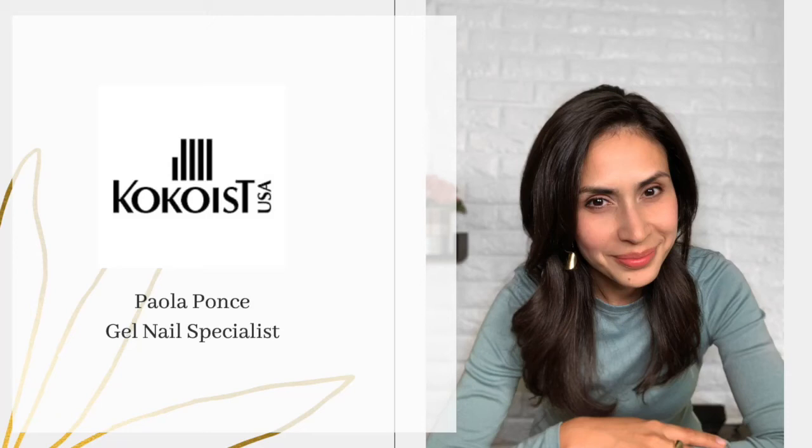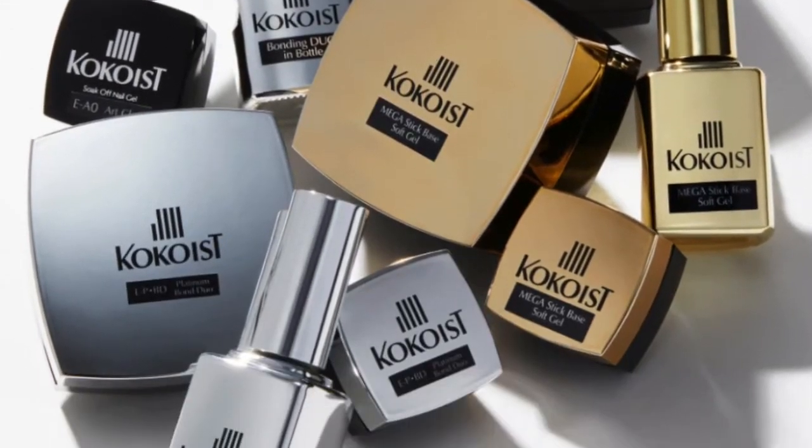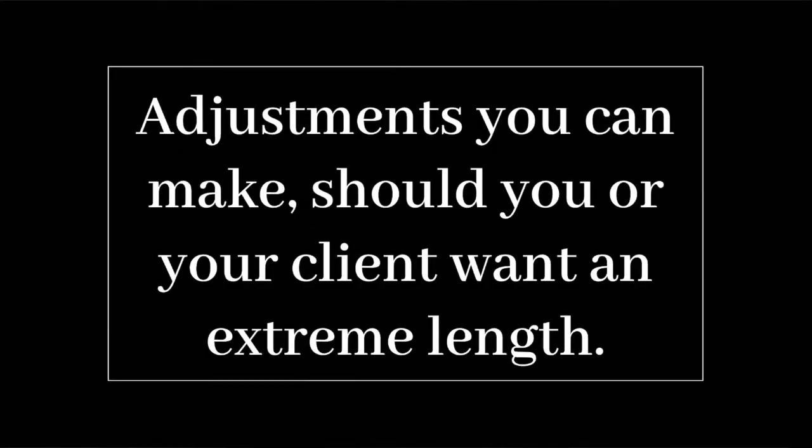Hey there and welcome back — if you are new here, my name is Paola of paolaponsanails.com, back hosting another episode for Cocoa's USA. Cocoa's gel nail products are soak-off soft gel nail products made in Japan. Today we're talking about nail length, particularly answering the question of how long is too long when using Japanese gel, and what adjustments you can make should you or your client want an extreme length.